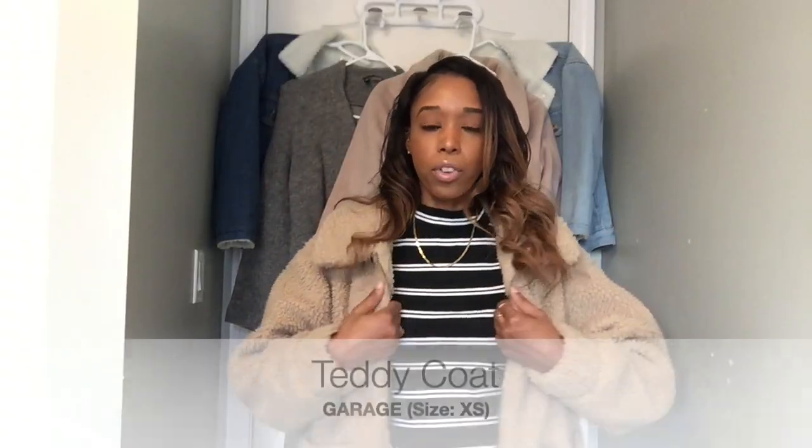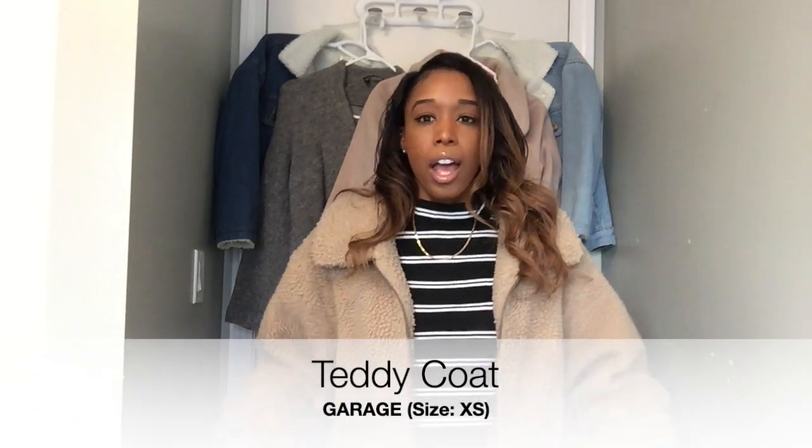The next coat is this teddy coat from Garage in an extra small. I got it in an extra small but it's oversized — a little bit too oversized for my personal style, so I think I'll be exchanging it or getting another coat. I love the honey brown color, it's very brown-girl friendly. It's very warm, and teddy coats are still definitely on trend if you're looking for something to keep you warm.